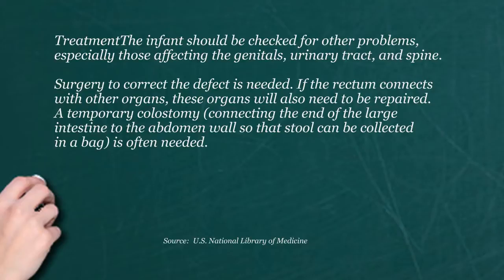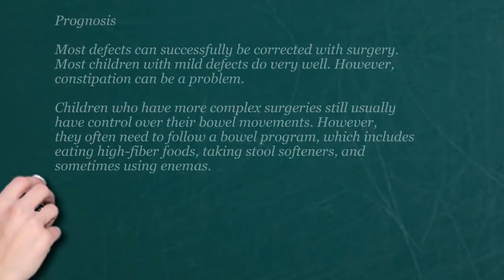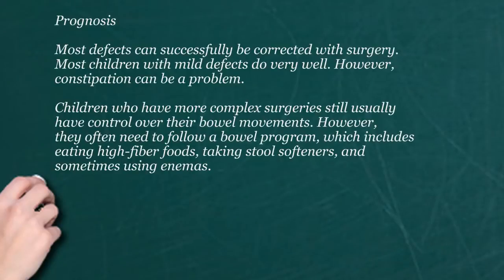You have all kinds of variants where it could be totally blocked or shifted to the side. The key in the initial thinking is no stool at the first 24 hours — that's a big red flag. And the bigger red flag would be to find out why we're not stooling is to look at the bottom.